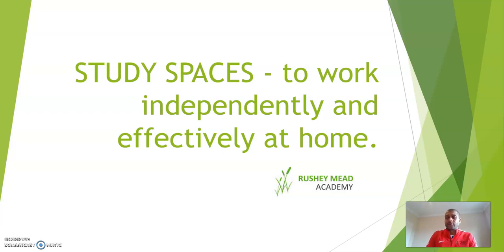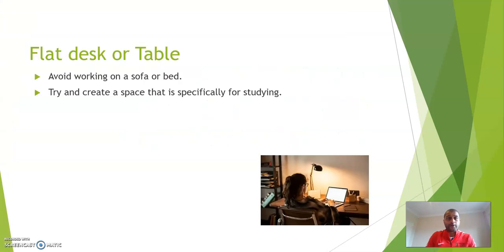An effective study space is having somewhere where you can think, focus and concentrate to help you independently study at home. One of the first and most important things you should try to organise is a flat desk or a table. Avoid working on a sofa or bed, as this is associated with relaxing and can affect your ability to fully concentrate. Try and create a space that is specifically used for study.